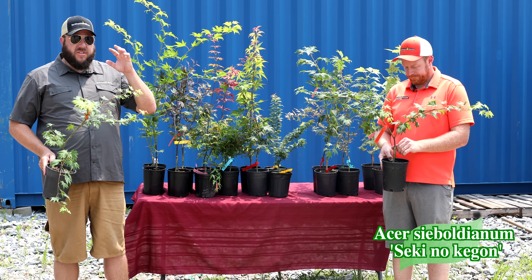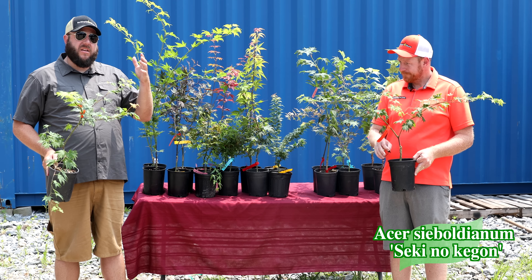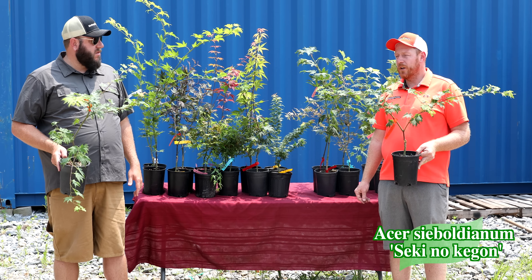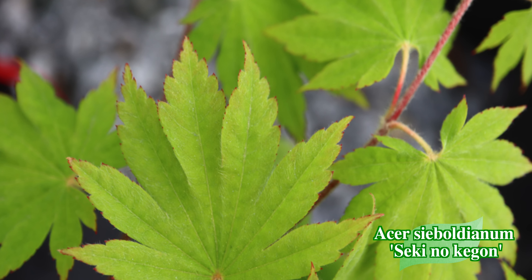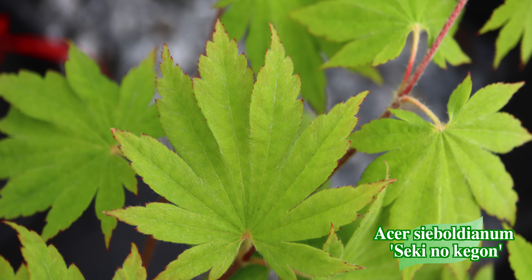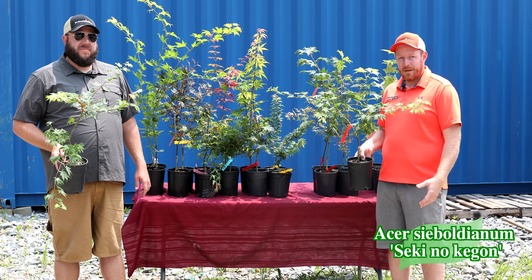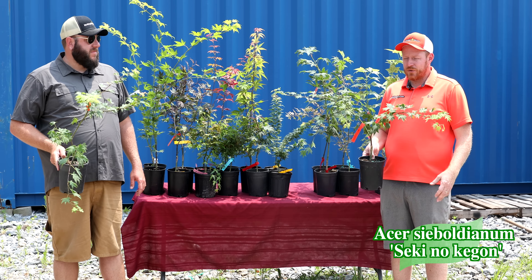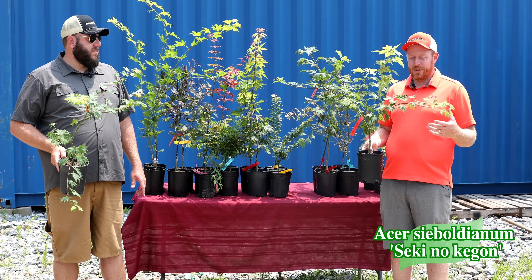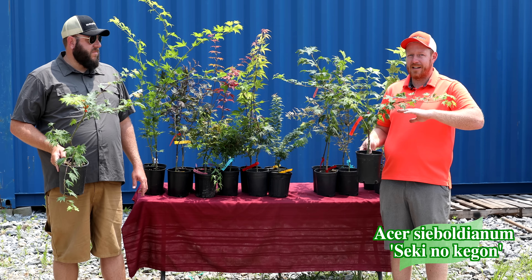Think of Seki no Kegon as a large tree with a big weeping habit — it won't get large in height but it certainly develops density. We have one of the oldest ones in America at our nursery at Maplewood Gardens; I think it's probably seven feet now, and it is spectacular. The original one in Japan isn't too much bigger. It was written about in the maple society proceedings as an amazing new plant. One of our friends brought it back from Japan and we got it into production at Mr. Maple.